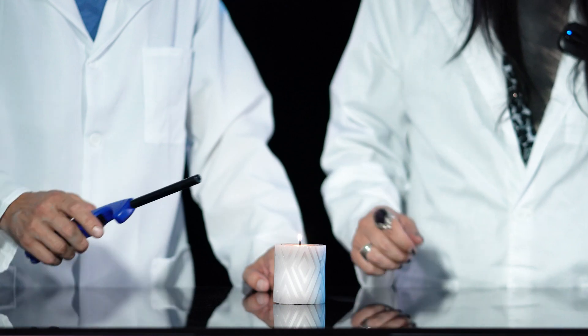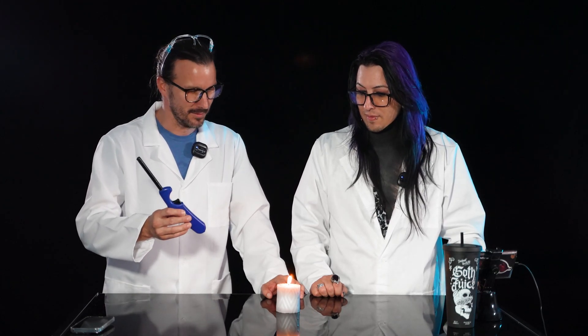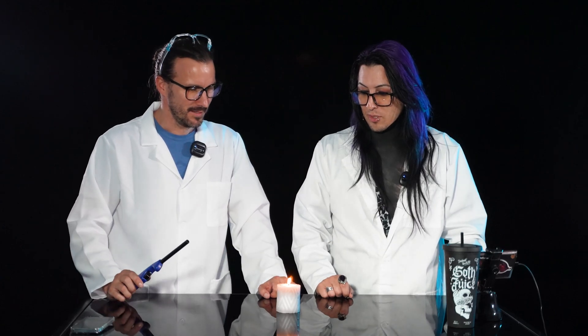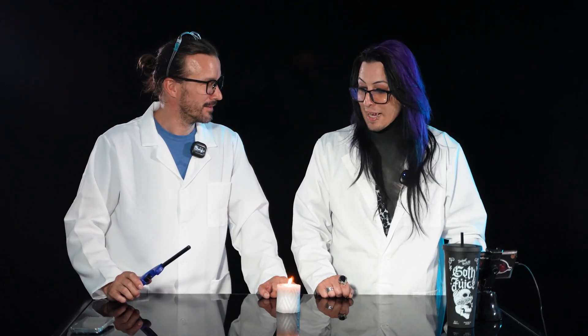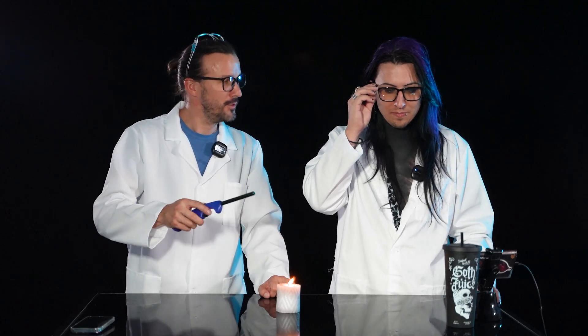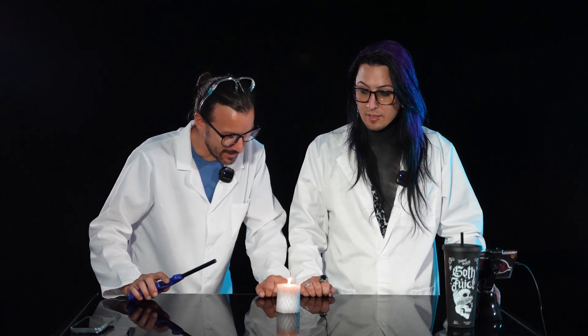This is our stupid simple one — super easy, super simple. All you need is a lighter, a candle, and a flame. The experiment: if you blow out the candle, you can hold the lighter up to just the smoke and it reignites the candle without ever touching the wick.